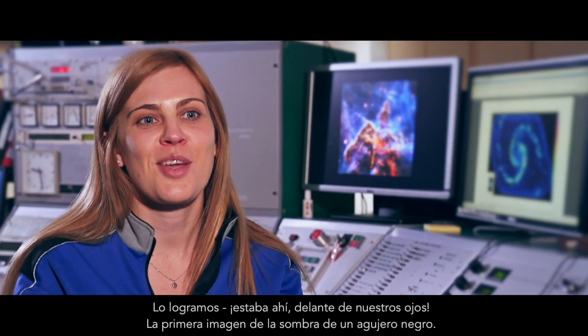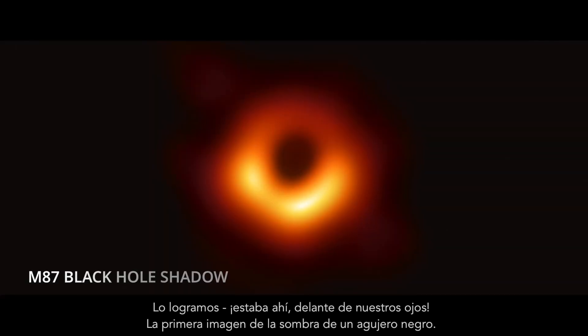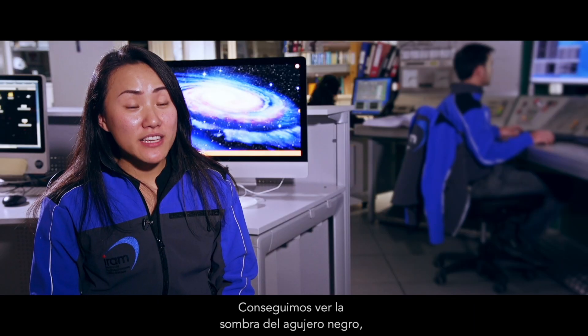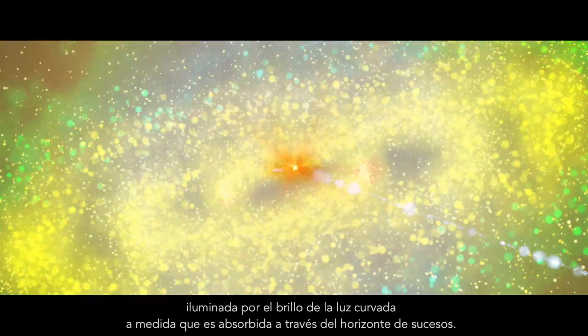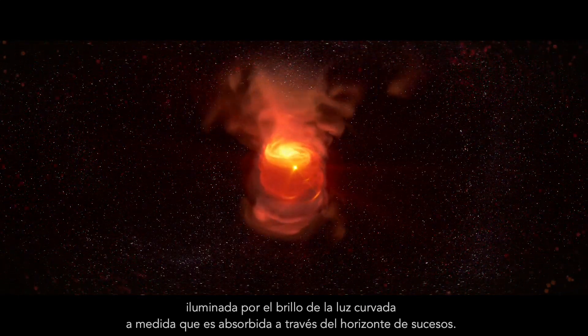We got it. It was there right before our eyes — the very first image of a black hole shadow. And this historical result is exactly what was predicted by Einstein's theory of general relativity. We actually managed to see the black hole shadow illuminated by the glow of the warped light as it gets sucked into the event horizon.